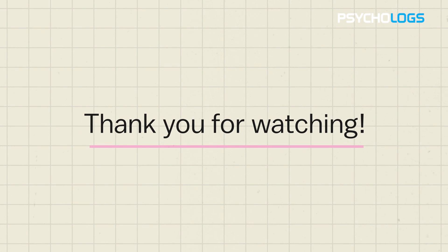If you found this video helpful, please give it a thumbs up. Subscribe to our channel and hit the notification bell to stay updated with our latest content. Until next time, keep learning and growing.